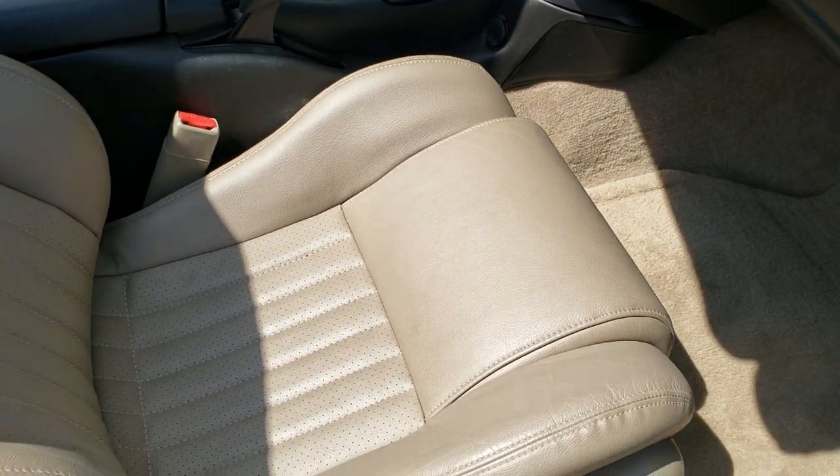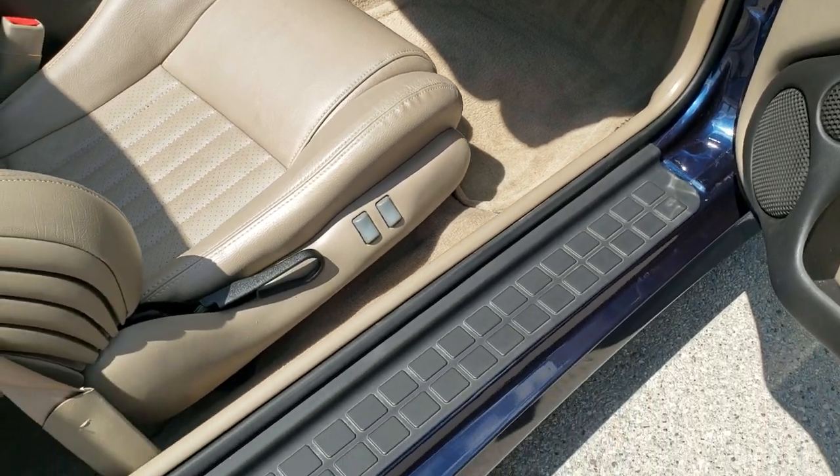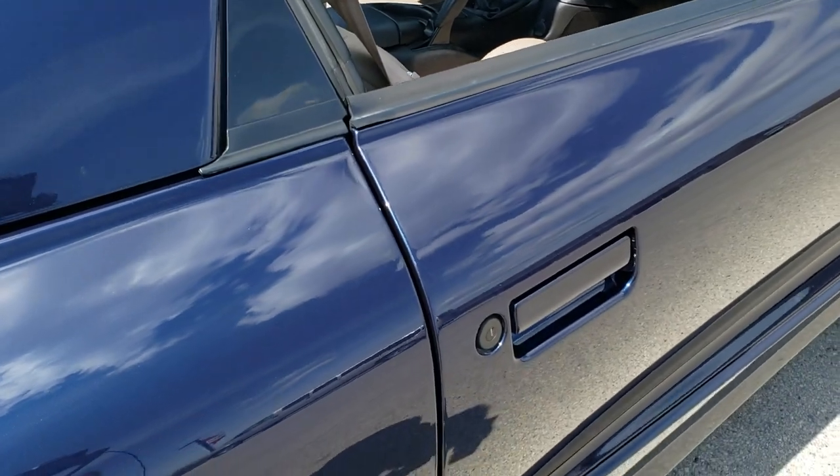Passenger side seat is in really nice shape. You do get the lumbar there. Factory floor mat. Door looks really good.